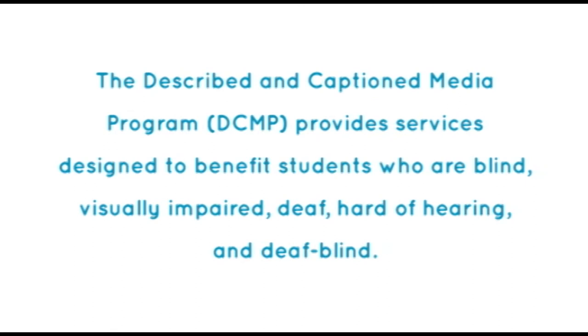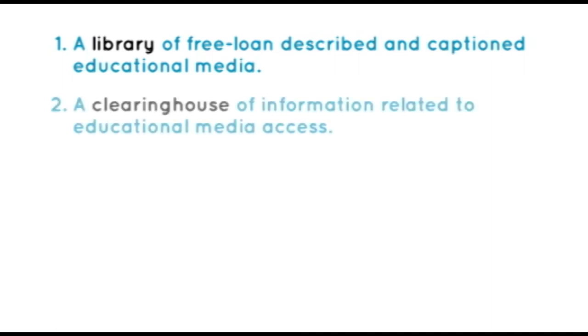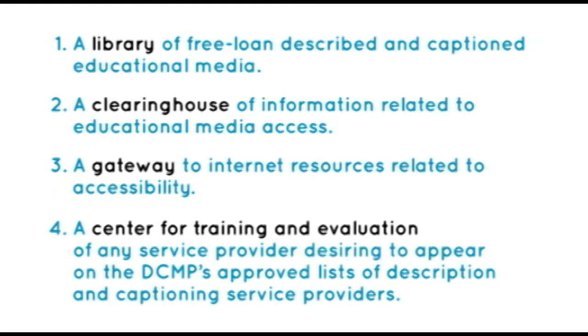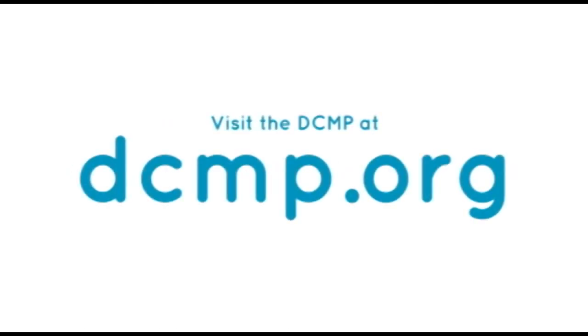The Described and Captioned Media Program provides services designed to benefit students who are blind, visually impaired, deaf, hard of hearing, and deafblind. These services include a library of free, loan, described, and captioned educational media; a clearinghouse of information related to educational media access; a gateway to internet resources related to accessibility; and a center for training and evaluation of any service provider desiring to appear on the DCMP's approved lists of description and captioning service providers. There are no user registration or service fees. Visit the DCMP at DCMP.org.